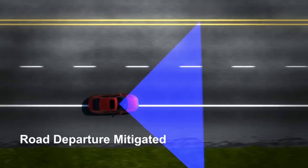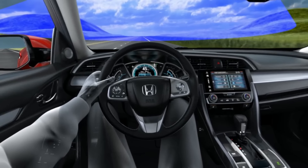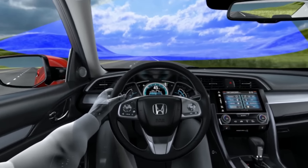Braking is applied only when lane markings are solid continuous lines. Road departure is mitigated and the driver resumes control.